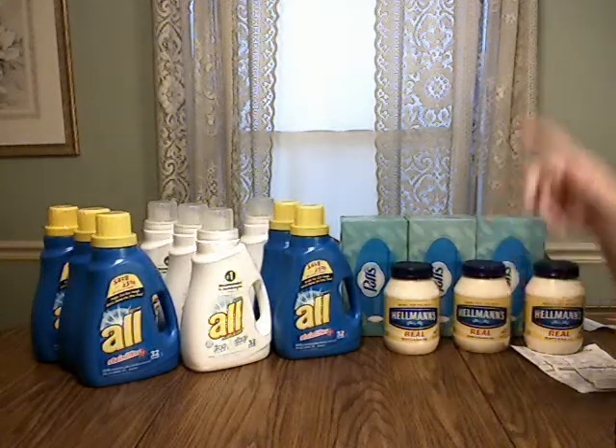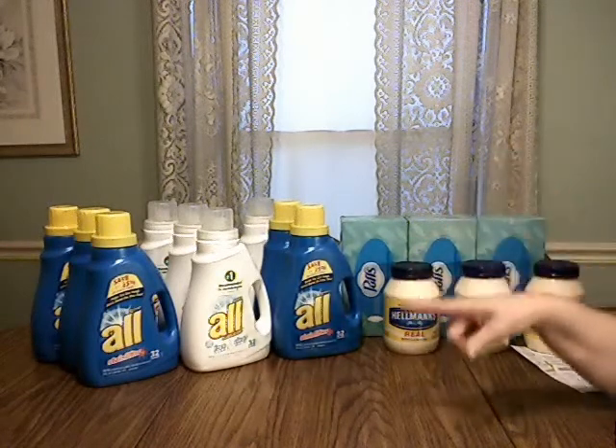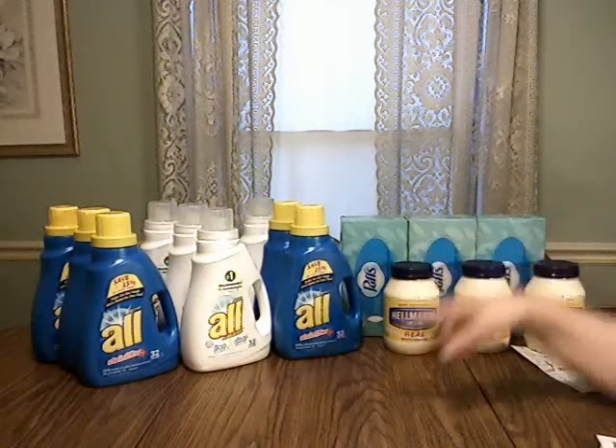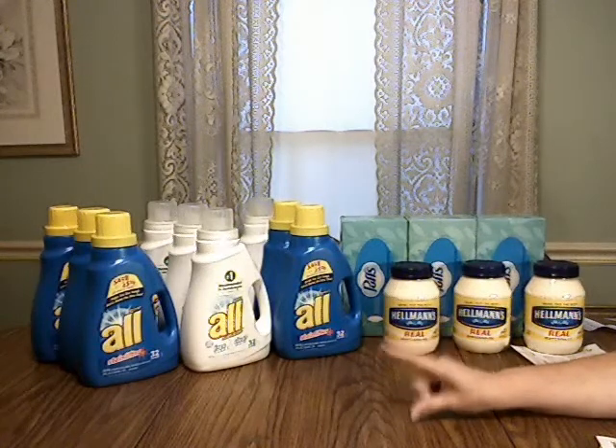What I did was one transaction of three ALL detergents using three $1 coupons, and that cost me a subtotal of $8.97.